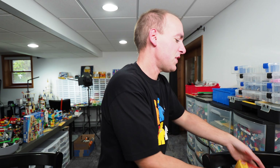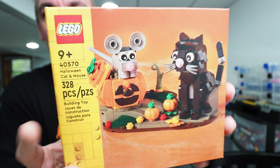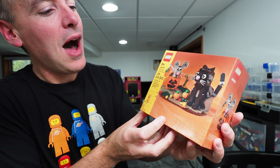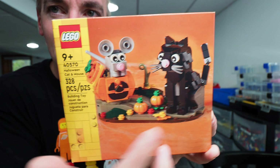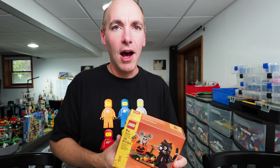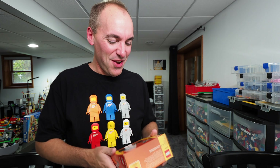Next thing is more of a seasonal item. I was trying to get things I probably couldn't get elsewhere. This is the Halloween set for this year — 40570 Halloween Cat and Mouse. Clark has already claimed the pumpkin and the mouse, and I'll be building the cat. This will be our Halloween video this year, although I still have that giant haunted house drop ride to build, and we're already halfway through October.